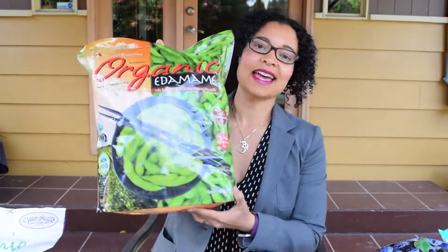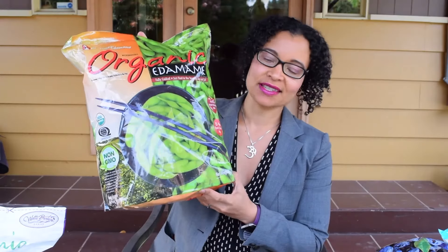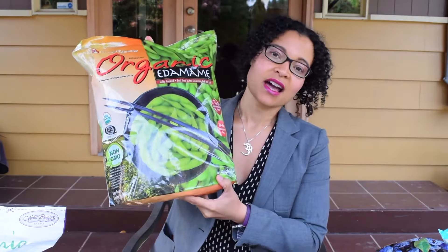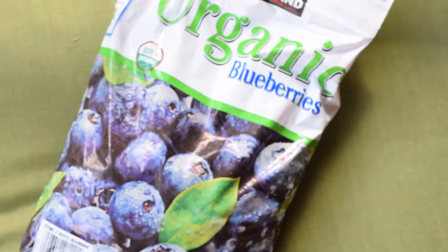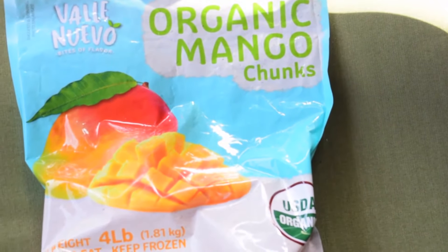Another thing we recently found that my son loves is edamame. This looks like a gigantic bag but it comes in twelve 9-ounce individual portions in the pod, so you can steam them and add some salt. It's a great find if you like edamame. For fruit, frozen blueberries are amazing — we put them in smoothies and oatmeal. And these mango chunks are so good. There are lots of different kinds of frozen fruits to discover at Costco, so explore what suits your taste.